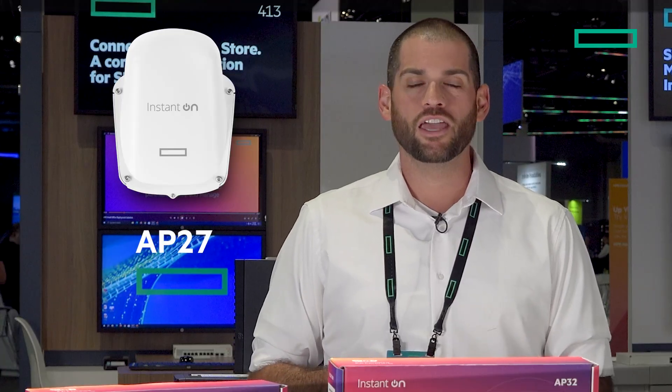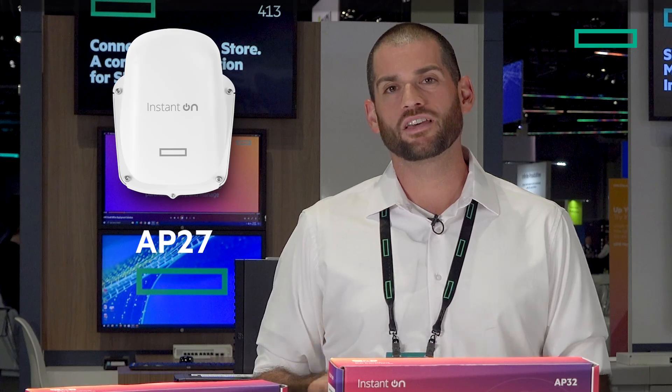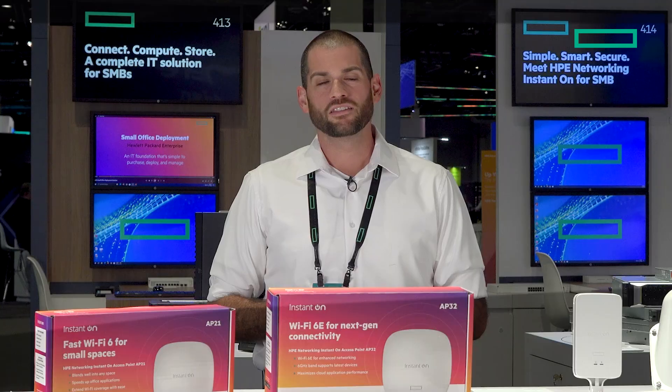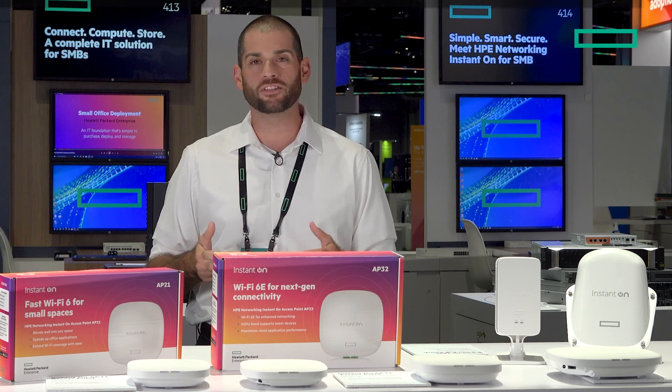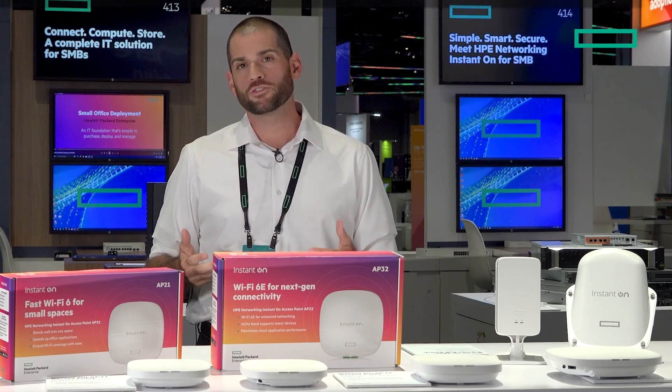Then we have our Instant On AP27, which is an outdoor access point. It can be pole or wall-mounted, comes with a grounding port and a Kensington lock. This access point supports up to 75 users and is great for any sort of outdoor environment, from below freezing temperatures to scorching 140 degrees Fahrenheit.